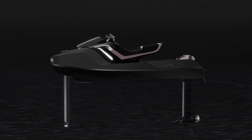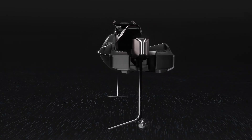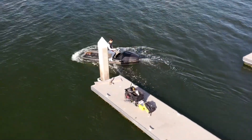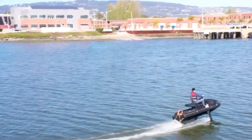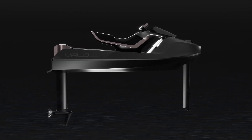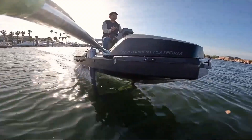The VALO Hyperfoil reimagines water sports with its advanced electric hydrofoil technology. Powered by an electric engine and equipped with hydrofoil wings, the Hyperfoil lifts above the water's surface for an exhilarating and smooth ride. Its active stability systems and intelligent flight controls make it accessible to beginners and seasoned enthusiasts alike. Combining speed, agility, and eco-conscious engineering, the VALO Hyperfoil is the future of high-performance watercraft.